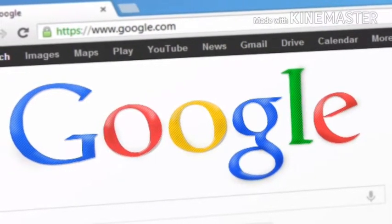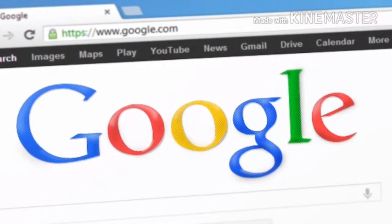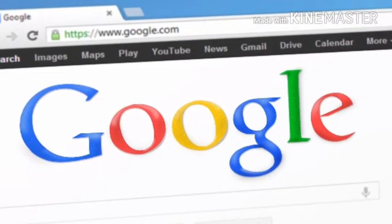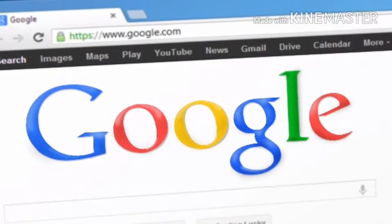Google Maps Go joins the ranks of Files Go and Google Go that recently became available for download on the Play Store. Similar lightweight Go variants of Google Assistant and Gmail are on the way, according to Google.